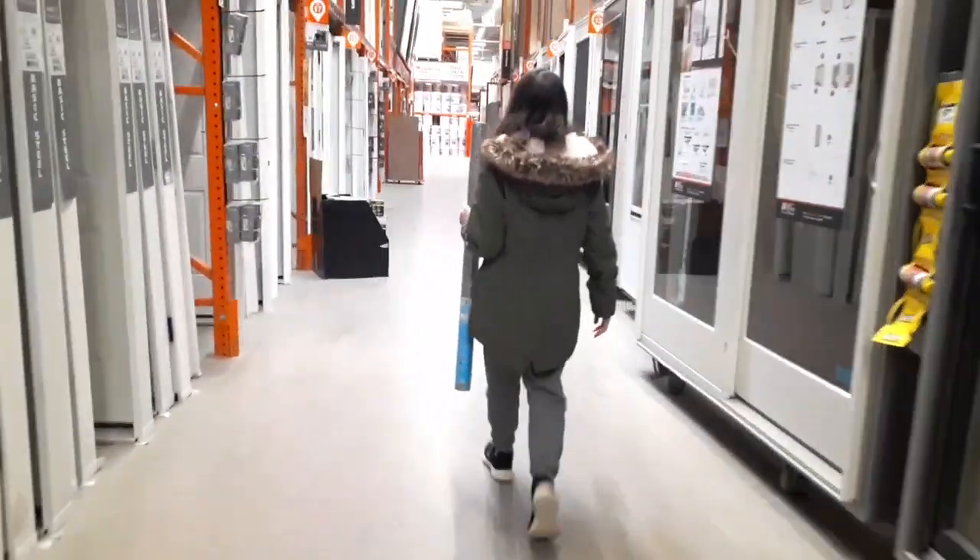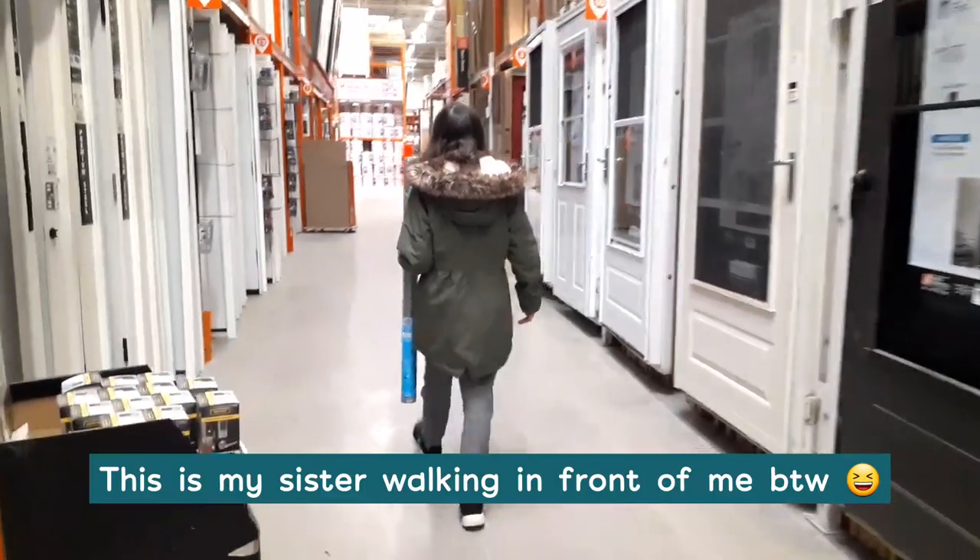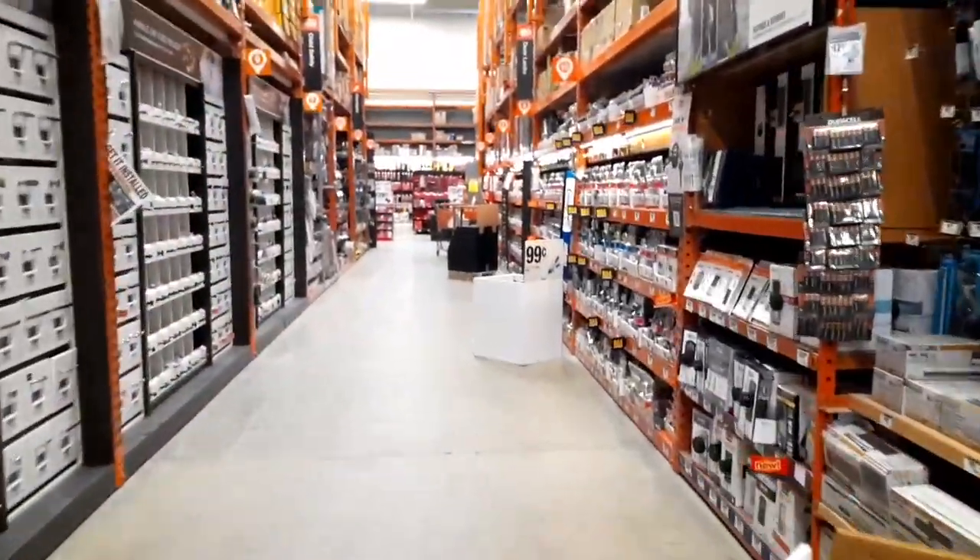Hey everyone, it's Riley. For a little while now my sister has been planning to get a new hamster, and one random weekend we went to a couple stores to go and pick some things up.